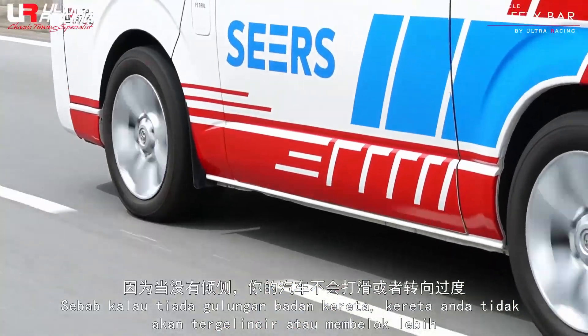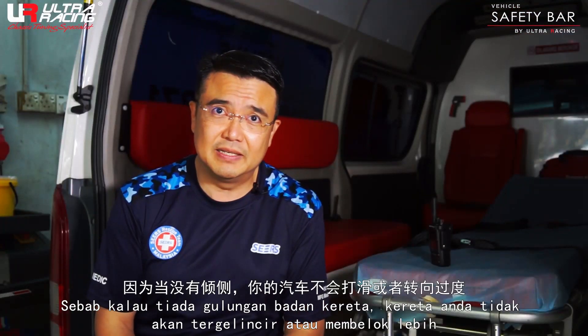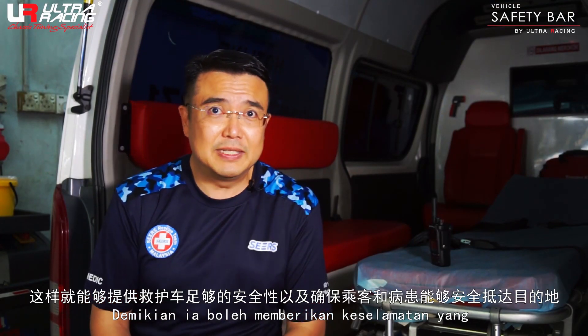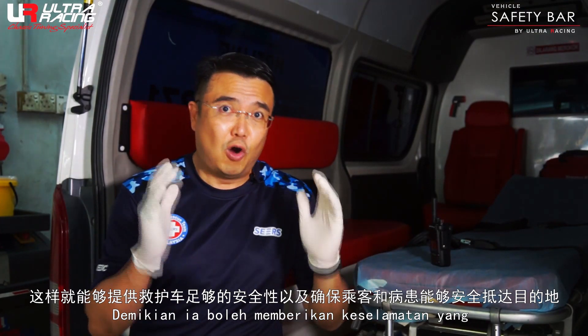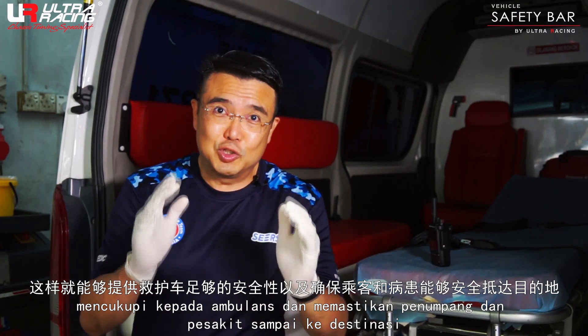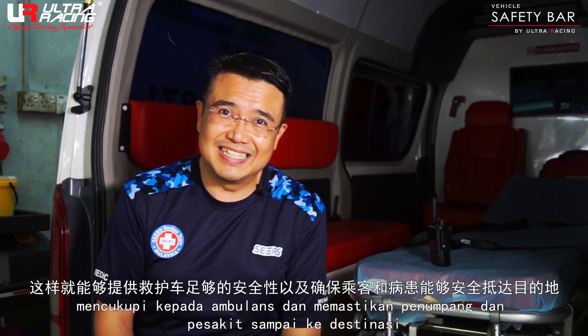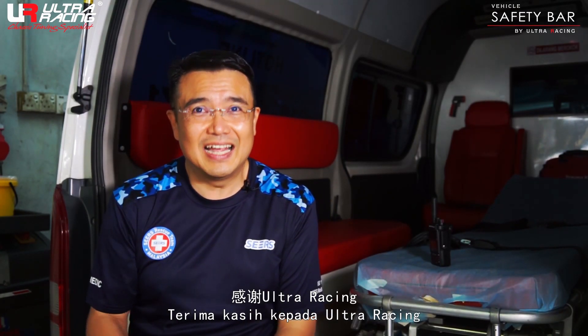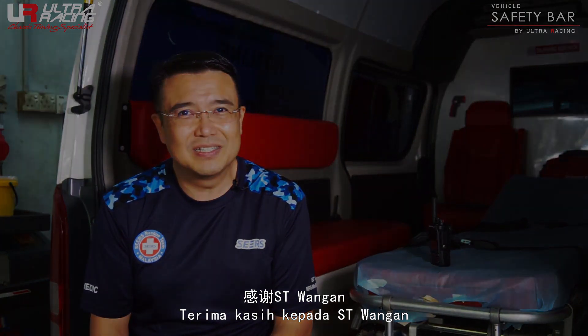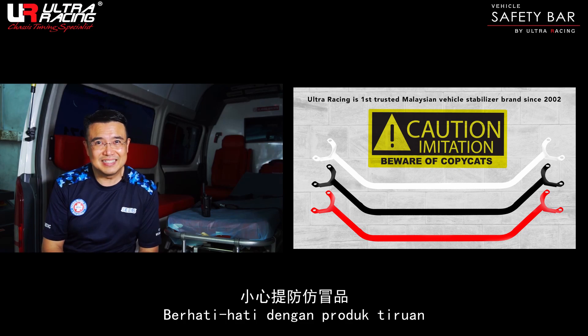Once you don't have body roll, your car won't overskid or oversteer. That immediately gives you the safety of the whole ambulance, as well as the passenger inside and the patient, ensuring everyone arrives safely at their destination. Thank you so much, Ultra Racing, and thank you ST Wangan. Beware of imitations out there. Thank you, goodbye.